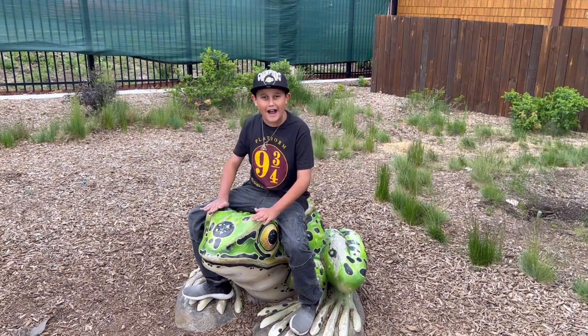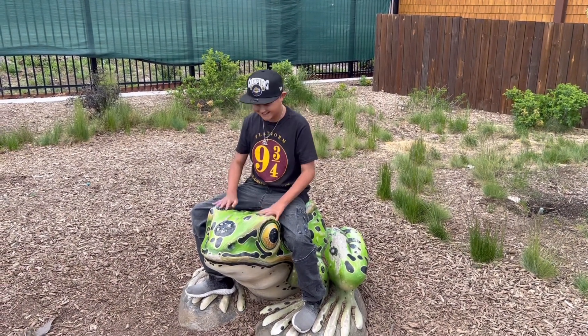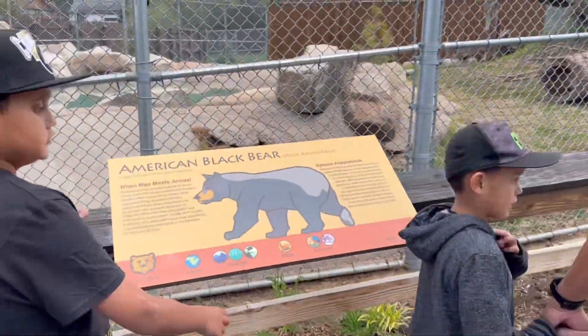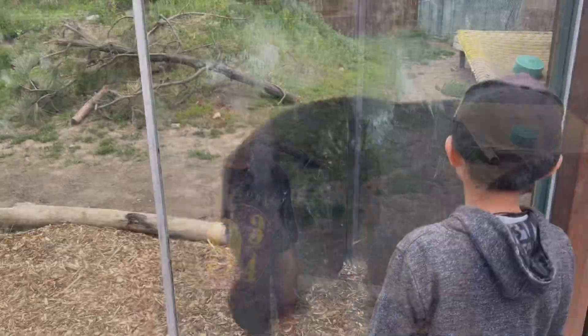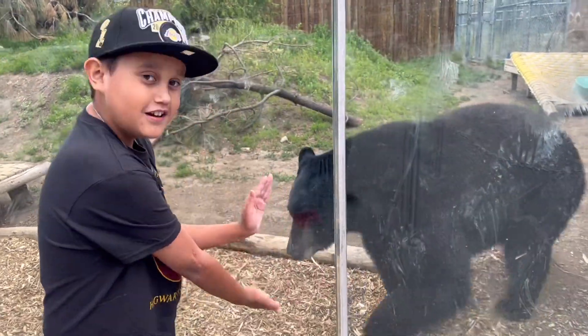Look guys, I found my first animal! It's a black bear — the first real animal of the day.